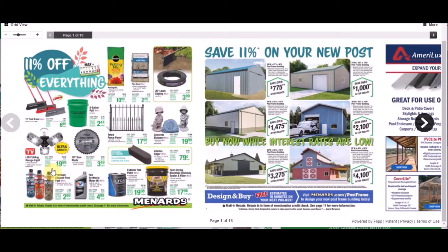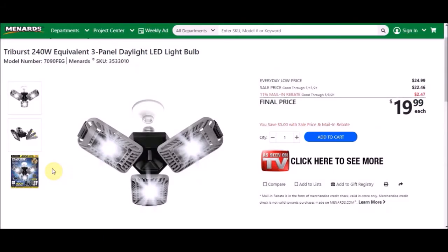They've got that LED folding garage light that we've seen before. It is a tri-burst 240-watt equivalent three-panel daylight LED light bulb, SKU number 3533010. Everyday low price is $24.99, sell price is $22.46, and 11% is taking off $2.47, making these $19.99.